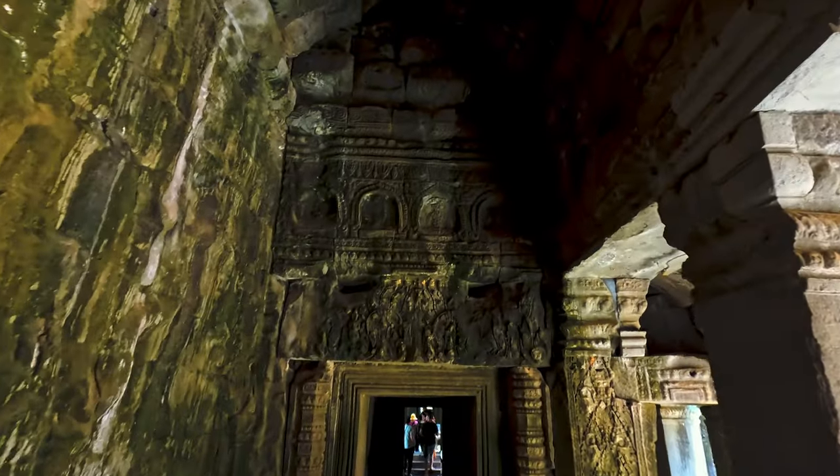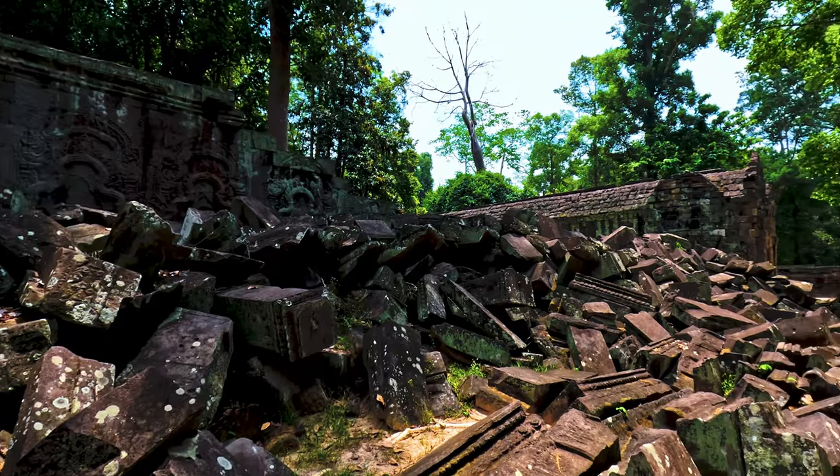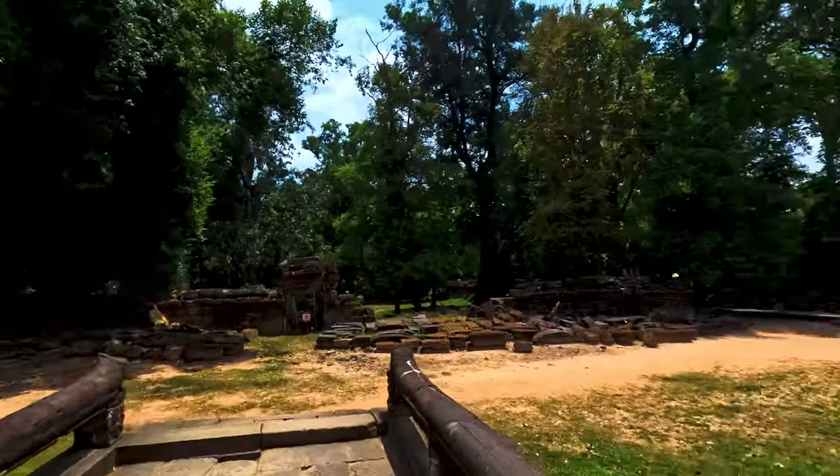Next on our checklist, the Pram Temple, which is famously known for being in the Tomb Raider movie — also known as the Angelina Jolie temple. From the number of people coming in and out, you can tell this is one of the most famous around here. Let's check if it's worth it and lives up to its reputation. The entrance is pretty nice with those Buddha heads.